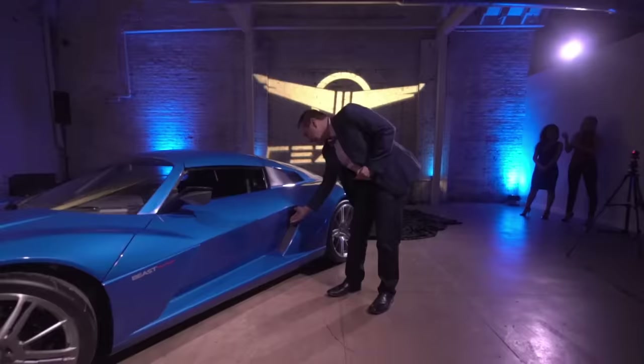Which car door are you most impressed with? Let me know below in the comments. Don't forget to like and subscribe to the channel — I'll see you soon!